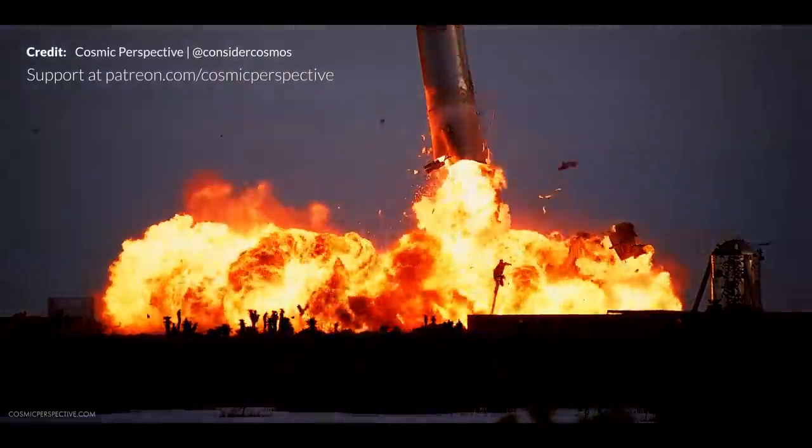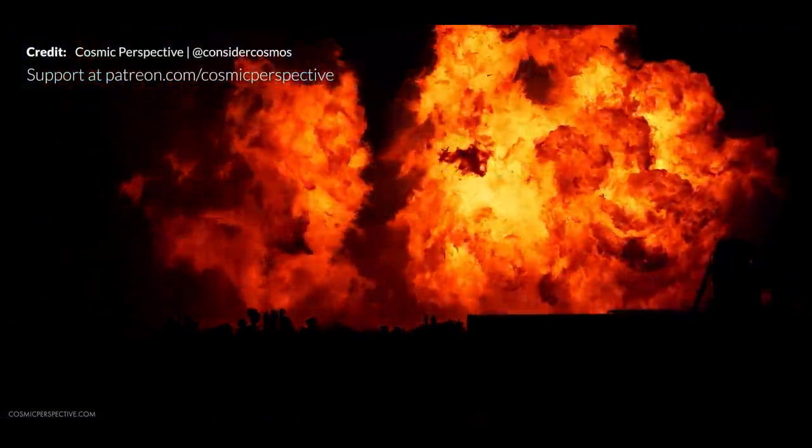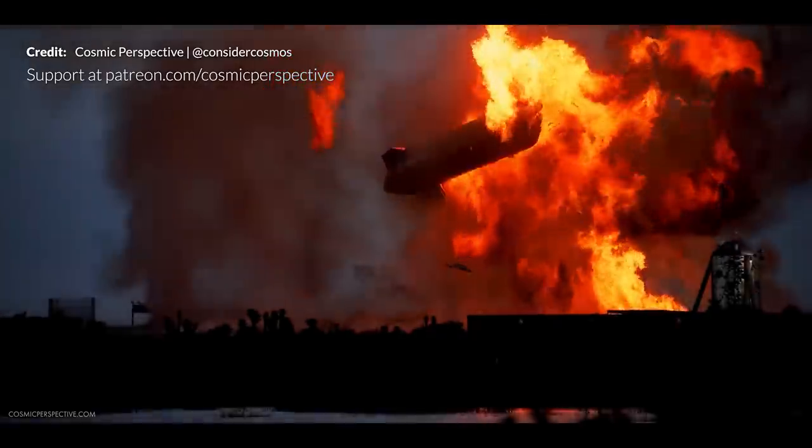Although SN10 exploded a few minutes after its landing, it was a massive achievement to even attempt to fly a vehicle this big and then try to recover it in this way. A truly remarkable event, and it has been inspiring to watch SpaceX iterate for the past year.